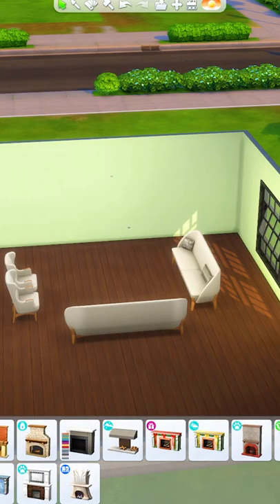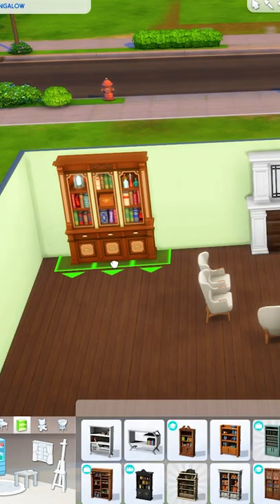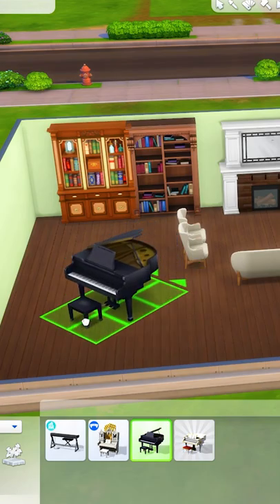I also recommend using large furniture, such as this fireplace, large bookcases like this one. Or you could even fill up the space with a grand piano.